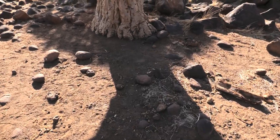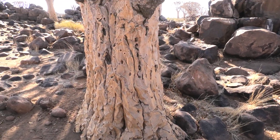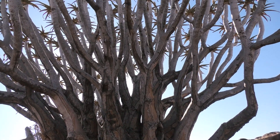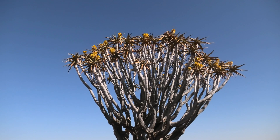The bark of a quiver tree, often covered in a white powder, acts as a natural sunscreen, helping the tree manage intense sunlight and prevent overheating. The tree stores water in its leaves and stems and is coated in a white powder that reflects sunlight.